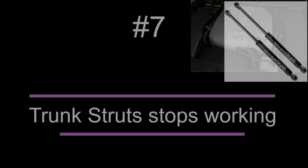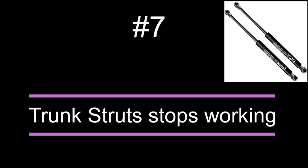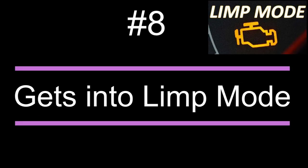Number seven: the trunk struts stop working. After their failure, the trunk door will not pop up if you press the trunk opening button — you will need to open it by hand.